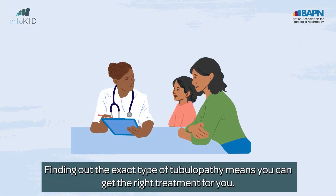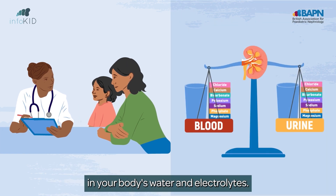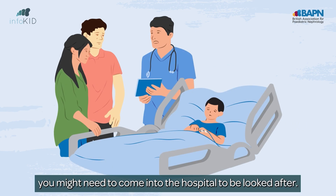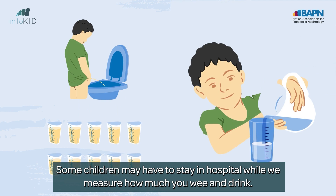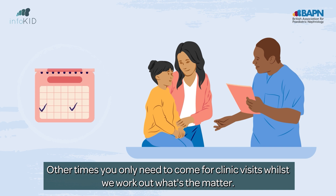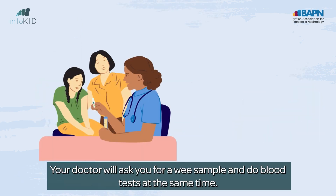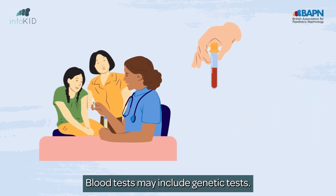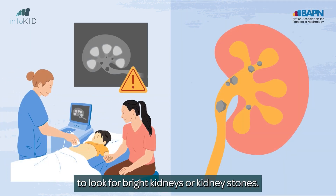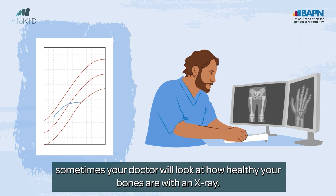Finding out the exact type of tubulopathy means you can get the right treatment for you. This is done by looking for the imbalances in your body's water and electrolytes. If the tubulopathy makes you poorly, you might need to come into hospital to be looked after. Some children may have to stay in hospital while we measure how much you wee and drink. Other times, you only need to come for clinic visits while we work out what's the matter. You'll have your height, weight and blood pressure measured. Your doctor will ask you for a wee sample and do blood tests at the same time. Blood tests may include genetic tests. You might also need a scan of your kidneys to look for bright kidneys or kidney stones. Sometimes your doctor will also look at how healthy your bones are with an x-ray.